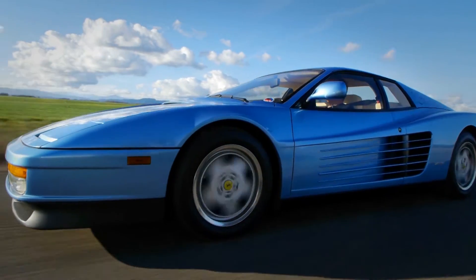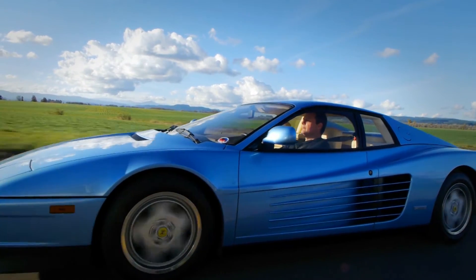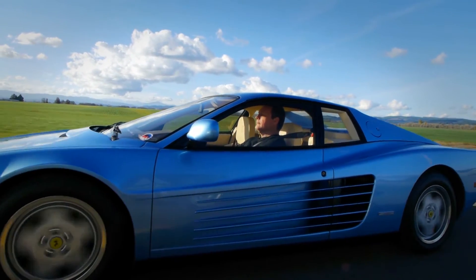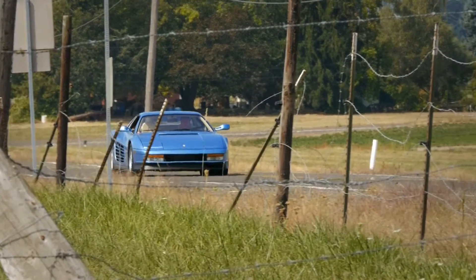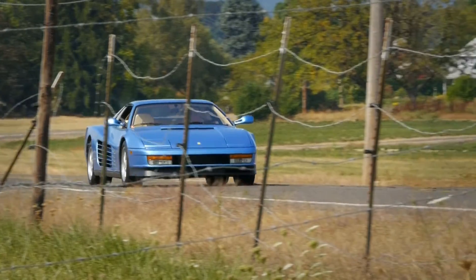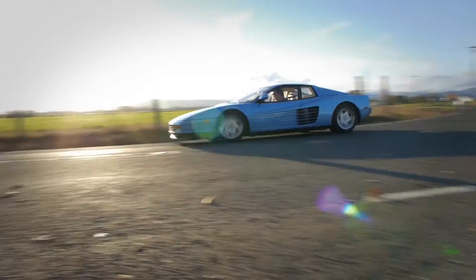But if you want to just cruise, it can do that too. The generation that idolized these cars is now at an age where they can afford them, and good examples will always hold their value. In my opinion, it's one of the most beautiful cars ever designed and certainly one of Ferrari's boldest efforts. It is an icon that will remain so for years to come.